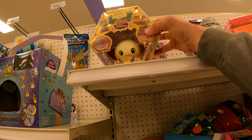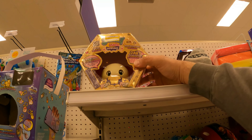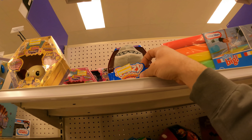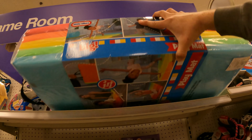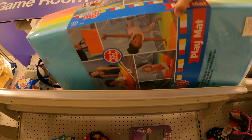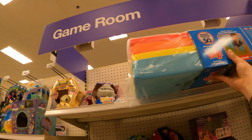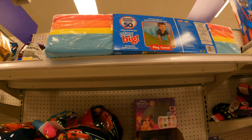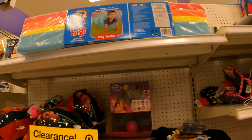What do we got up here? Squishy little dumplings — both of these are 70% off. There is a lot of 70% off. We have Little Tykes Play Mat — there is nothing on it, let's grab the barcode and take a nice clear picture.